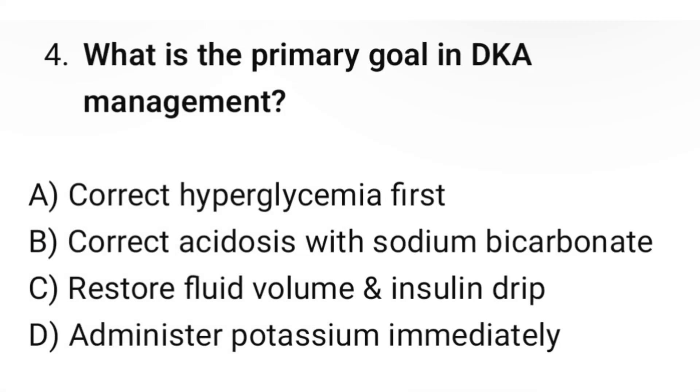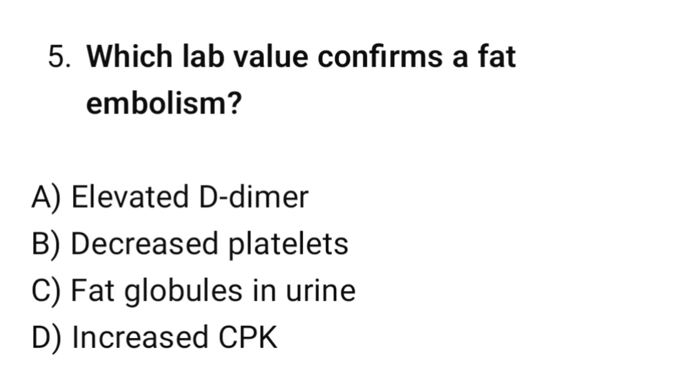Question number four: What is the primary goal in DKA management? The correct option is C: Restore fluid volume and insulin drip. Question number five: Which lab value confirms a fat embolism? The correct option is C: Fat globules in urine.